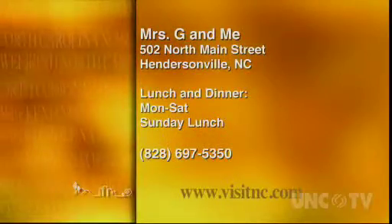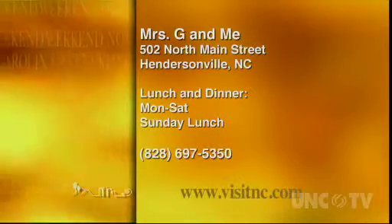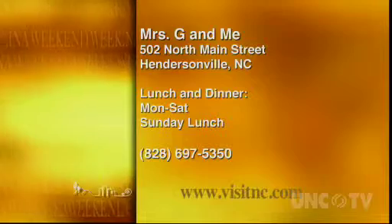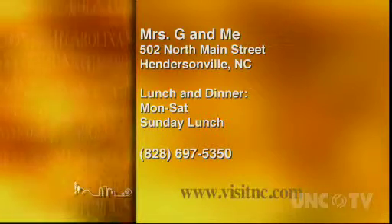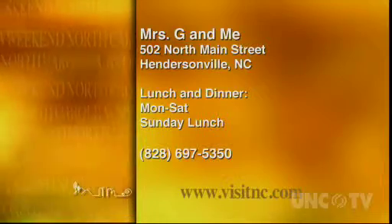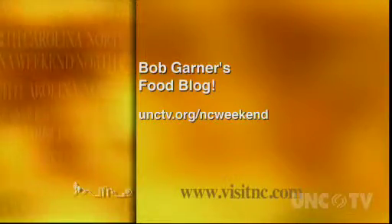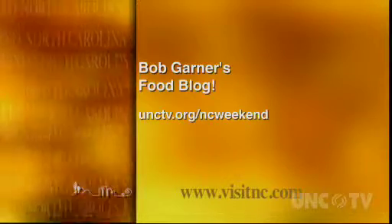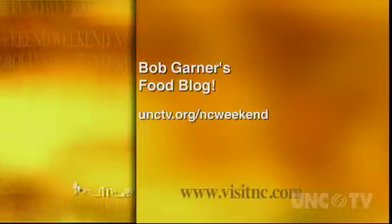Mrs. G and Me is at 502 North Main Street in Hendersonville, and they're open for lunch and dinner Monday through Saturday and for lunch on Sunday until 3 p.m. For more information, give them a call at 828-697-5350. To read Bob Garner's food blog and to find out how you can travel with him on a restaurant road trip, visit our website, unctv.org/ncweekend, for a link.